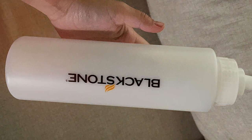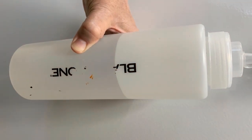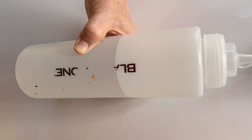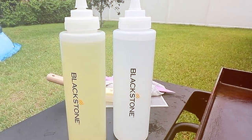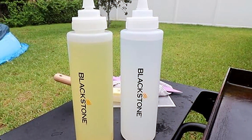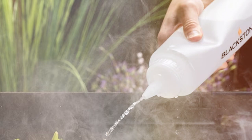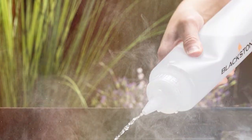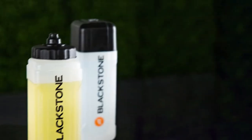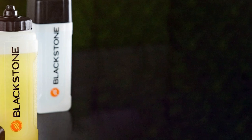The bottles are made from food-grade materials that are safe and easy to clean, designed to withstand the demands of outdoor cooking. Whether you're drizzling marinade, squirting ketchup, or adding hot sauce, these bottles make it easy to control the flow of your condiments. The no-drip cap ensures a mess-free experience, and the narrow nozzle allows for accurate dispensing.